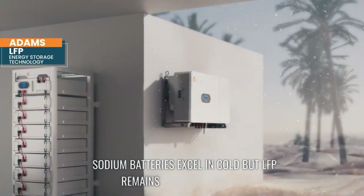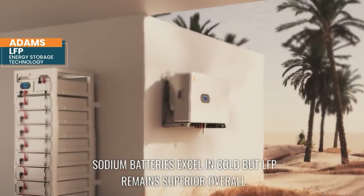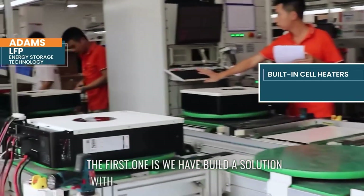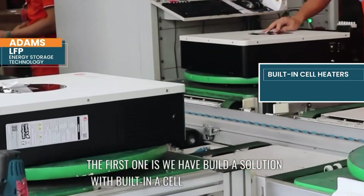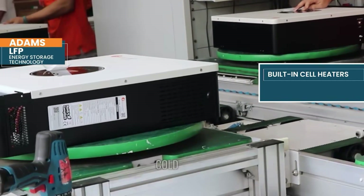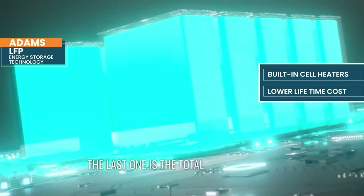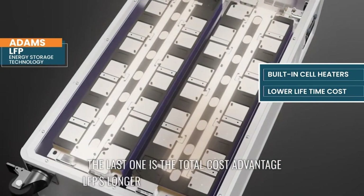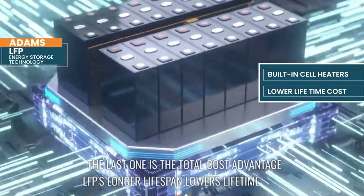LFP chemistry is often said to underperform in cold climates. What's the rationale for choosing it over sodium-ion? Sodium batteries excel in cold, but LFP remains superior overall. First, we have a built-in solution — a heating kit to address cold-weather issues. The second is total cost advantage: LFP's longer lifespan lowers lifetime cost.